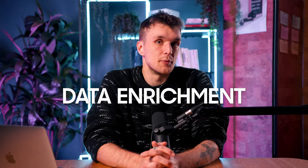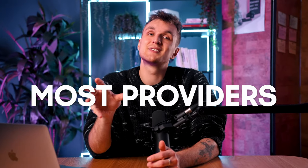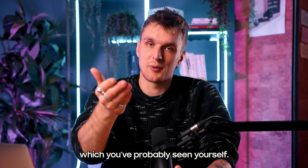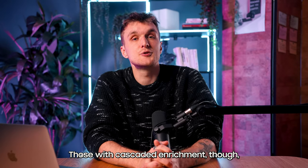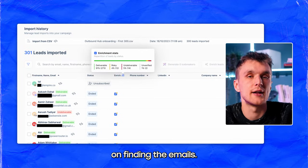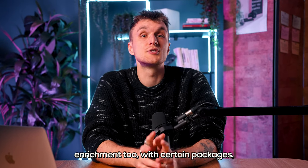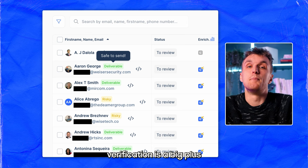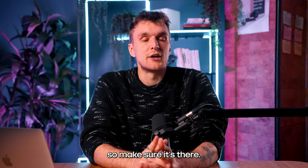A key component of compliance is data enrichment — making sure your data is accurate and GDPR compliant. Most providers still only have 30 to 65% accuracy in their enrichment, which you've probably seen yourself. Those with cascade enrichment, such as Lemlist, have about 80% accuracy on finding emails. Some tools have completely free enrichment with certain packages, which can be useful if you're just starting out. Inbuilt email verification is a big plus for your deliverability too, so make sure it's there.